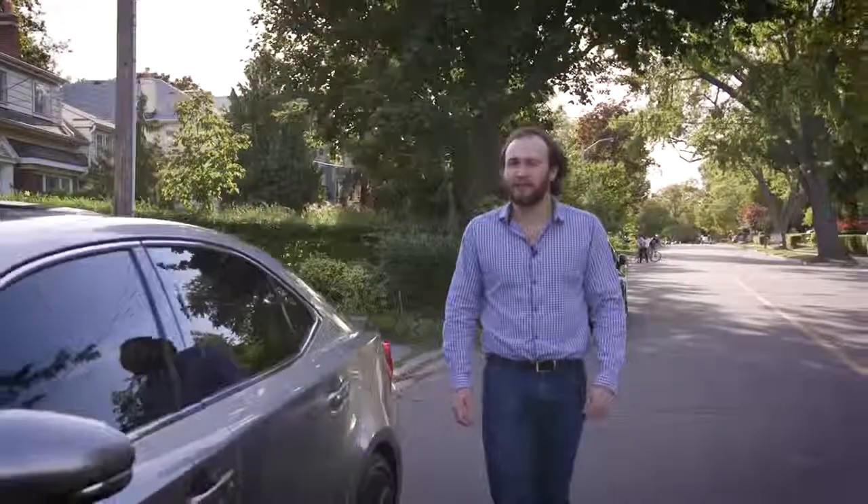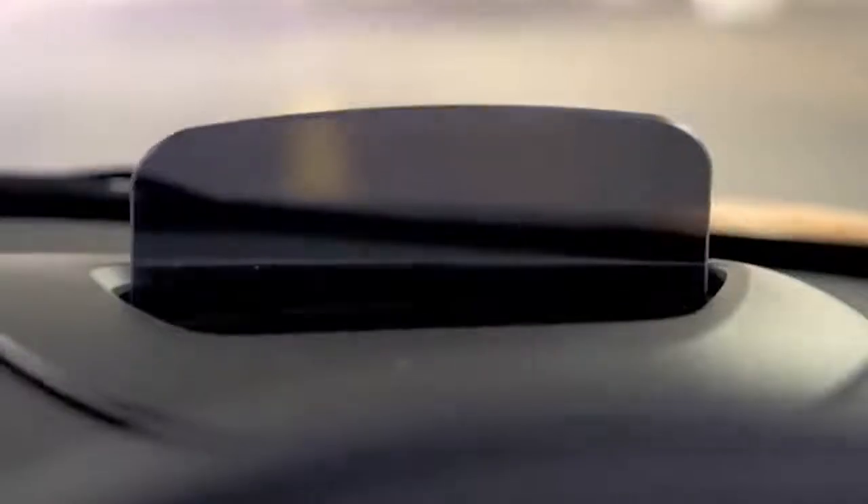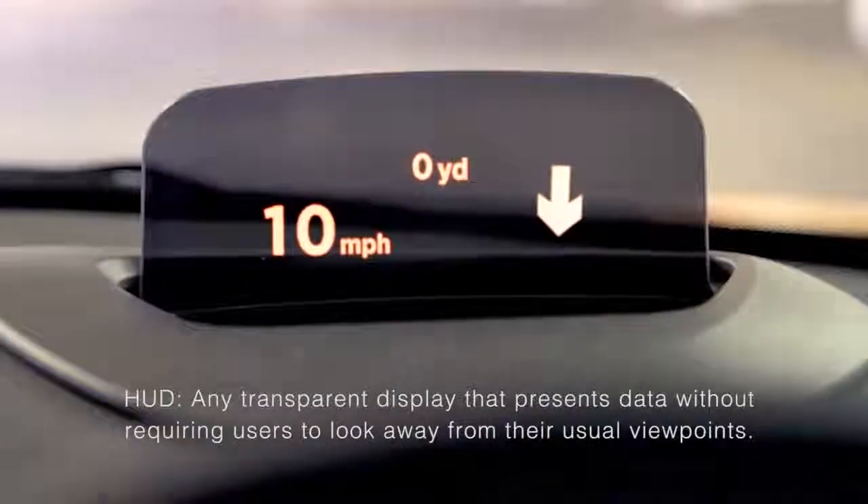Ever wonder what you notice most about driving a luxury car around town? What people notice most is the head-up display inside of these high-end cars — those futuristic little screens that show your speed and navigation in your field of vision. Not only are they super cool, but they actually make your ride safer and more comfortable.